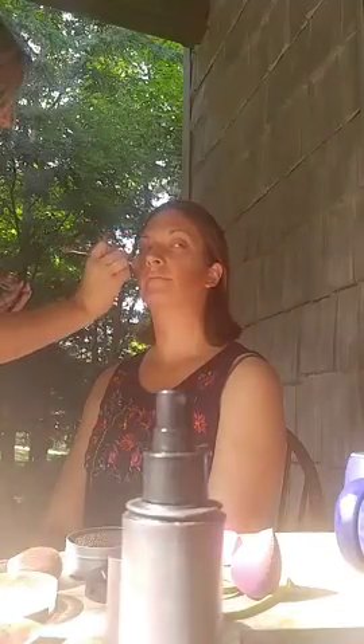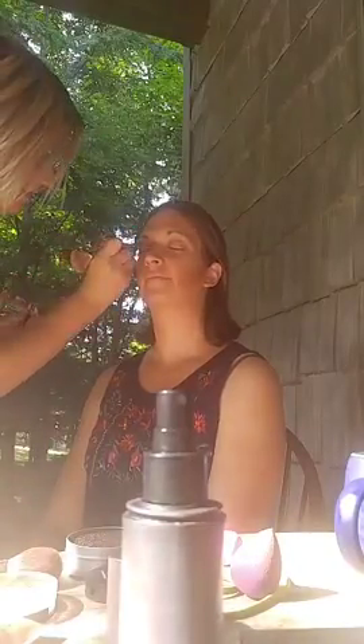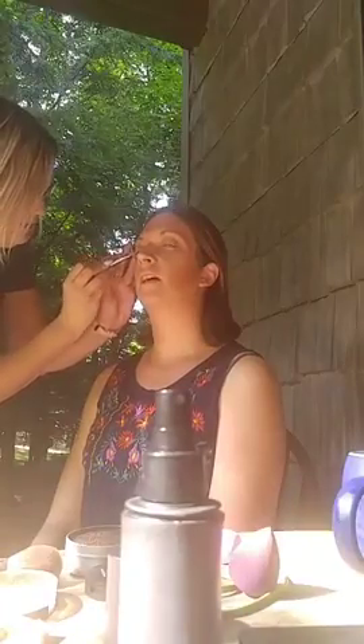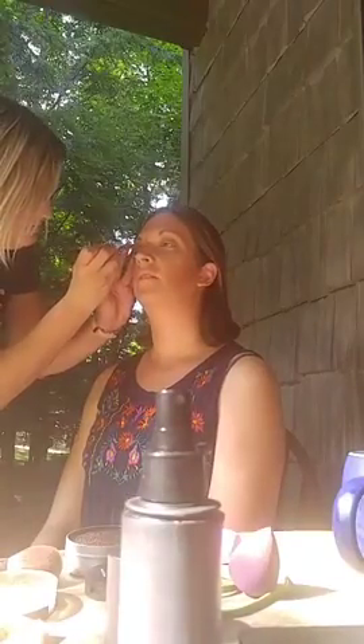I'm going to take that brush from the beginning and just dust underneath your eyes — just the product from the BB cream. This is Defiant, which is a nice coppery color. We are going to defy you and pop this right on the lid! Close your eyeballs.